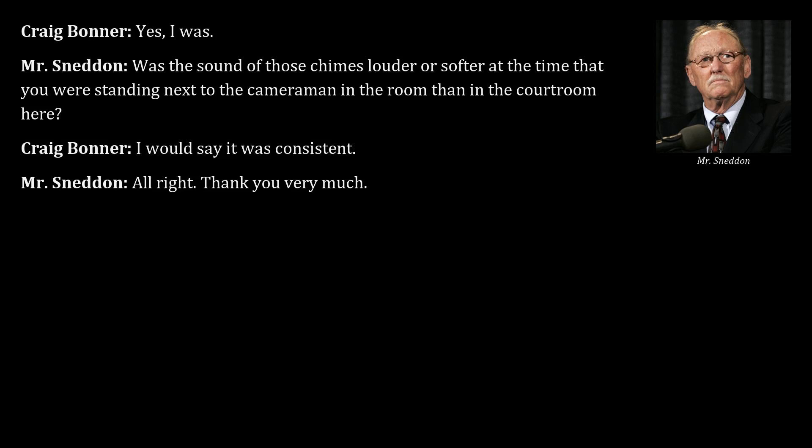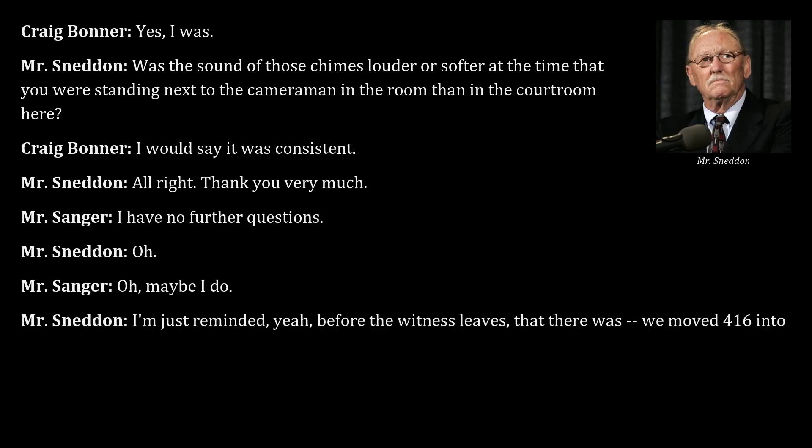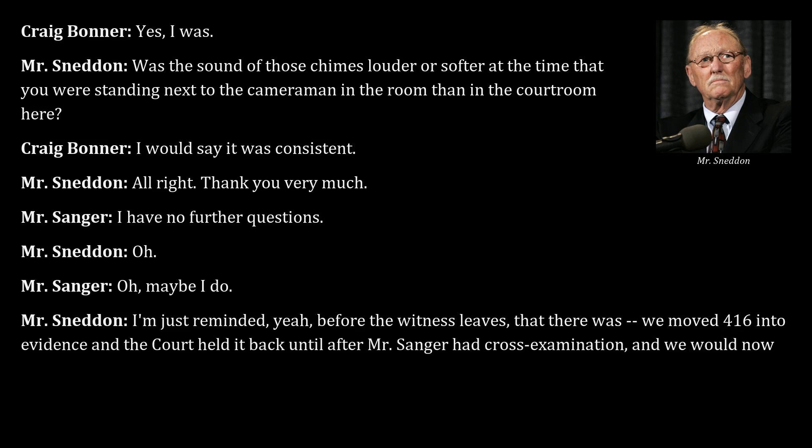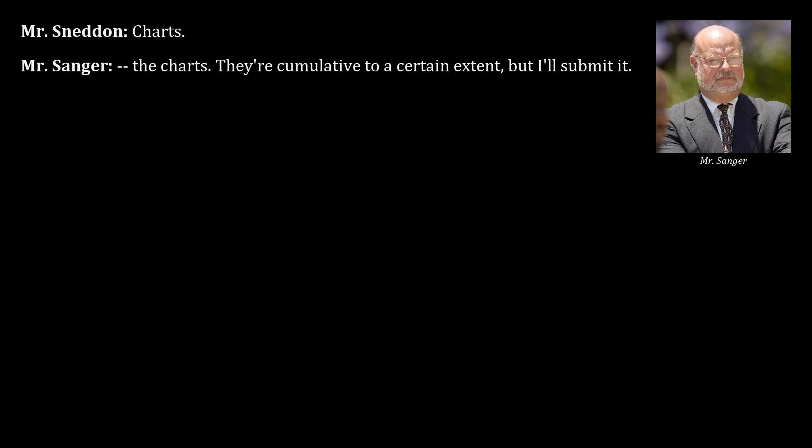Prosecution moves to admit Exhibit 460 — the phone call charts — into evidence, noting they had moved it previously and the court held it back pending cross-examination. The court admits Exhibit 460, describing the charts as somewhat cumulative. No further questions from either side, and Detective Bonner is excused.